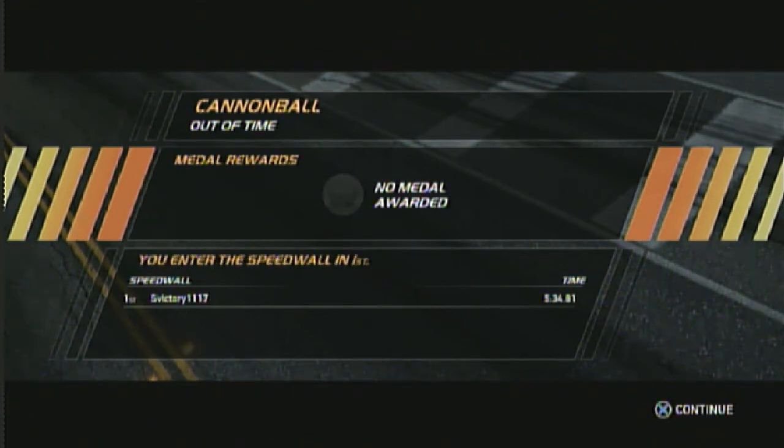Thanks everybody for watching. This has been Sweet Victory with a Let's Play of Need for Speed, showing off the Lamborghini Countach. When we come back next week, I will be continuing Mario Party 7, hopefully finishing that up soon. Make sure you pay attention to that, as well as everyone else who's been posting videos on the channel lately. And I will see you all next week — don't forget my channel. See you later.